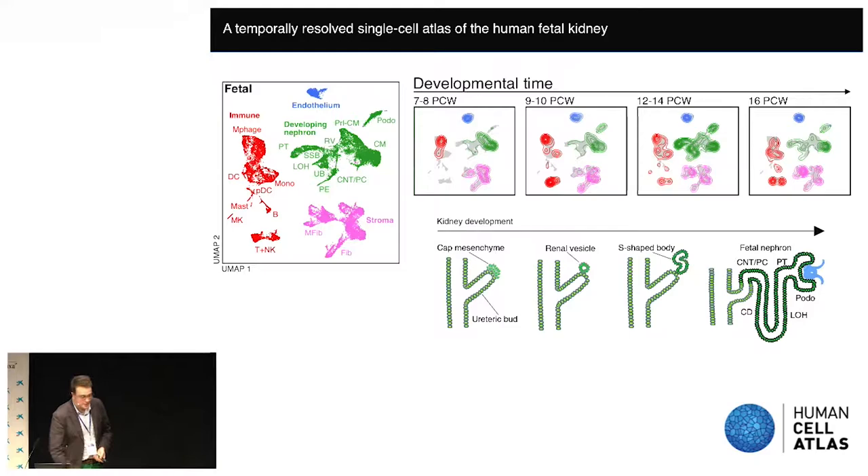Looking at the fetal atlas we've generated, we again see the developing nephron, stromal and endothelial compartments, and also a very diverse immune compartment. Looking through developmental time, at the earliest time points we see cap mesenchyme cells predominantly. As we progress, we see the acquisition of mature cell types within the kidney. In the immune compartment, the earliest cell types we see are macrophages, and they are joined at later time points by adaptive cells — T cells and B cells.